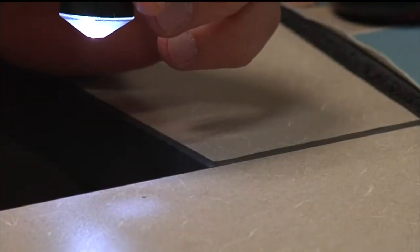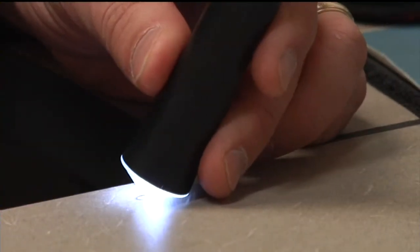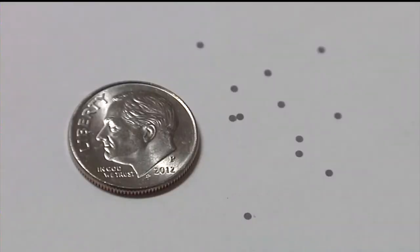According to police, most people don't write down the model or serial numbers for their TVs or other electronics. So if they get stolen, it's hard to prove they belong to you. But this new technology could change that. I have one on my desk here — it's very, very small, the size of a flake of pepper. These are data dots.